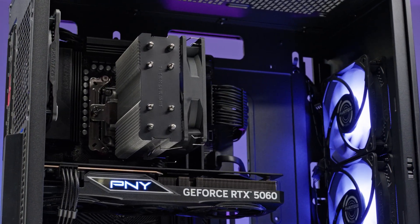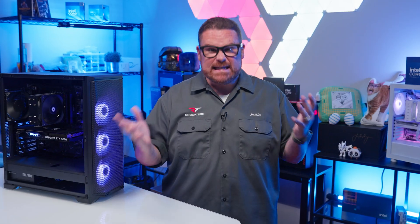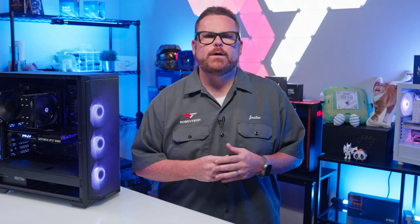A $900 budget build with modern components built inside of a brand new PC case in this economy? Well, we made it happen. We're going to tell you all about it right here, right now on Robitech after a word from our sponsor.